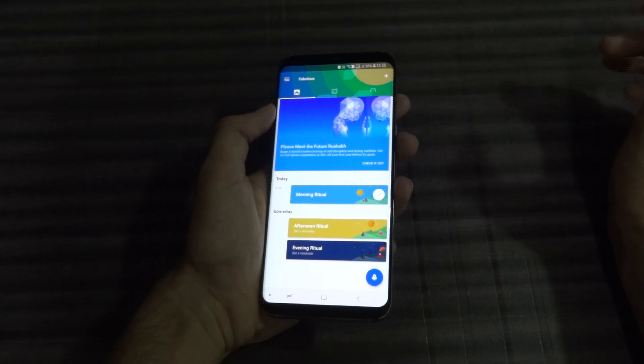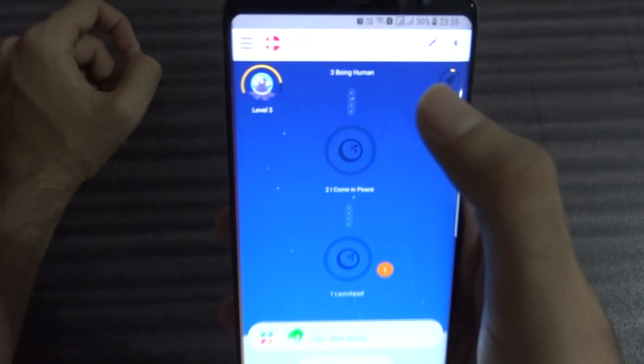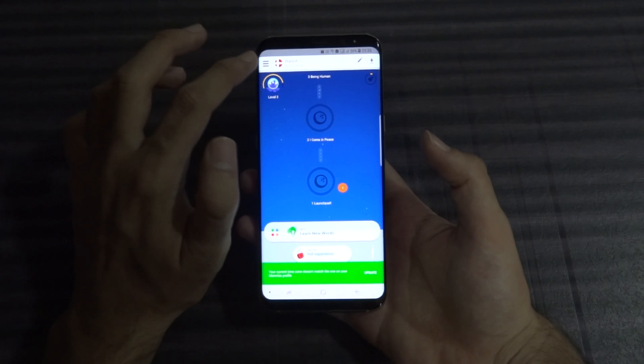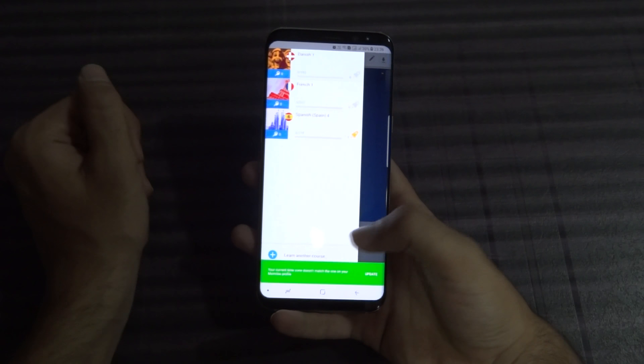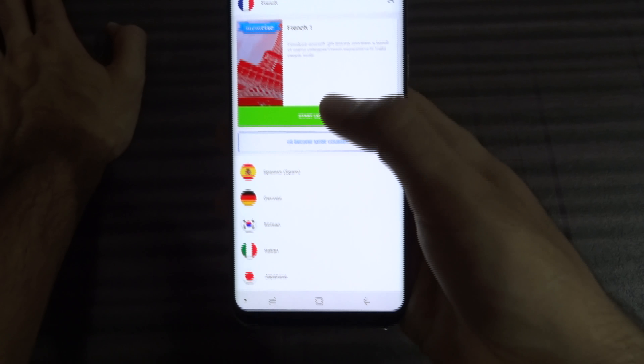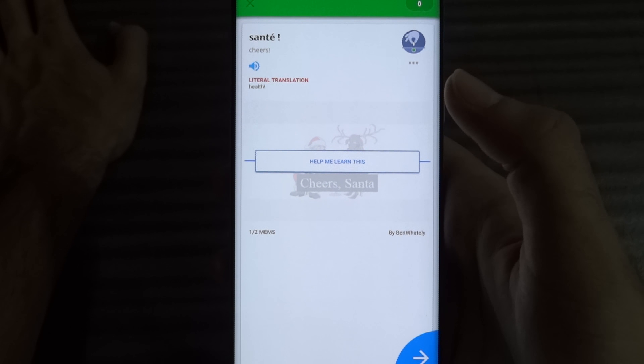Once you start using it, it creates a schedule for you where it tells you when to wake up, what time you should wake up, how many glasses of water you should have in the morning. It starts from small steps and then leads to bigger and greater habits. The third one is Memories.